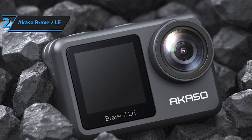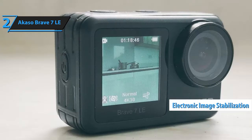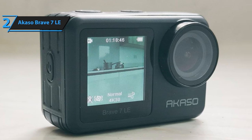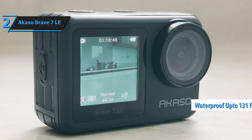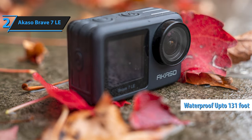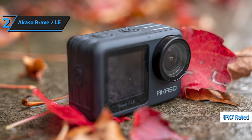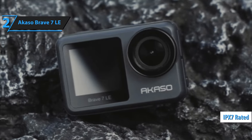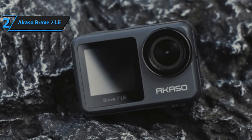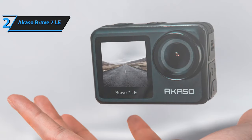The Akaso Brave 7 LE stands out for its electronic image stabilization, ensuring smooth video capture, and its remote control feature for convenient operation from a distance. Designed for the aquatic adventurer, it boasts water resistance of up to 131 feet, making it ideal for underwater recording. The camera's durability is further enhanced by its IPX7 rating, ensuring it remains unaffected by rain, snow, or splashing water. Its affordability paired with high performance makes it an attractive option for sports enthusiasts. One of the admired features is the small front screen, favored by many for selfies and vlogging.